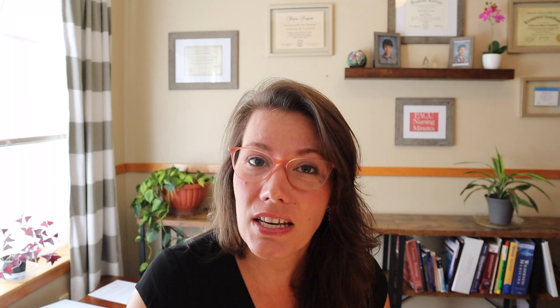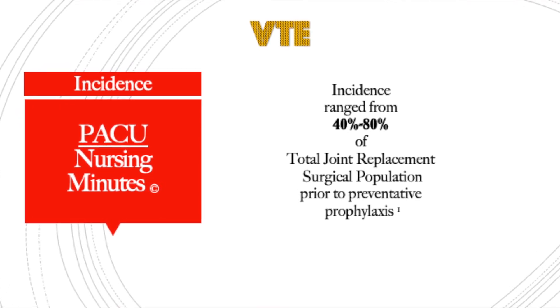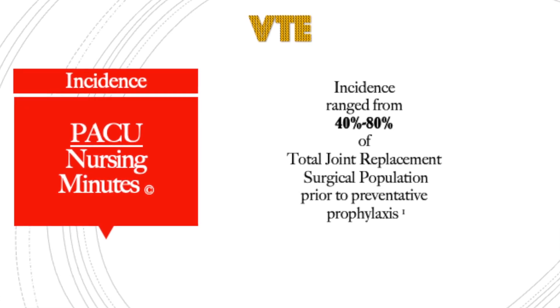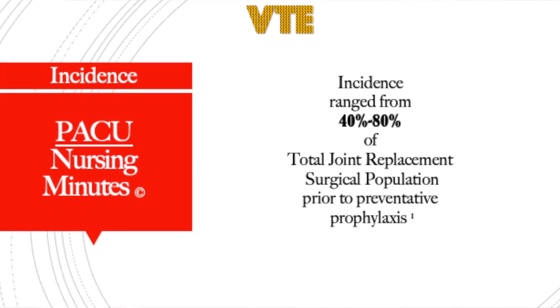Before we knew all that we know about prevention, the incidence of venous thromboembolism was anywhere from 40 to 80% in your total joint replacement patient population — total hip replacements and total knee replacements. That is a significant, profound number, and no wonder PEs were so common. Now they are less common due to our prevention measures, but it still happens and we still need to be aware of the mechanics behind it.